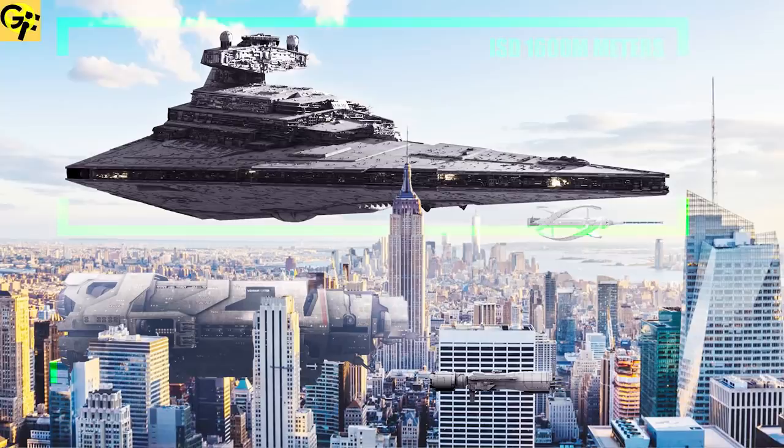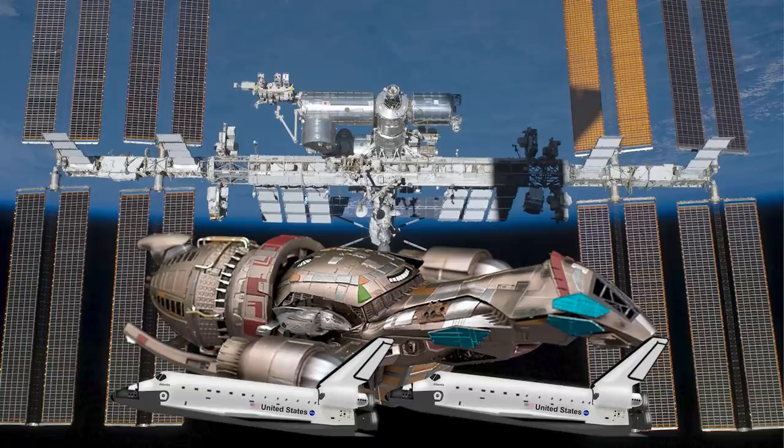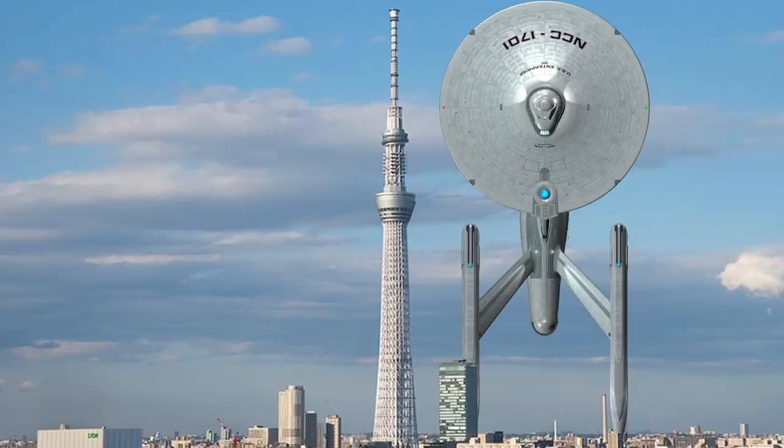Welcome back to another episode of Generation Films. My name is Alan. Last episode, we looked at the real size of some of the most iconic ships in science fiction films by comparing them to real-life objects in our own world, ranging from giant buildings to giant ships. Today, we're going to expand on that by looking at the largest ships in science fiction films, because size matters.